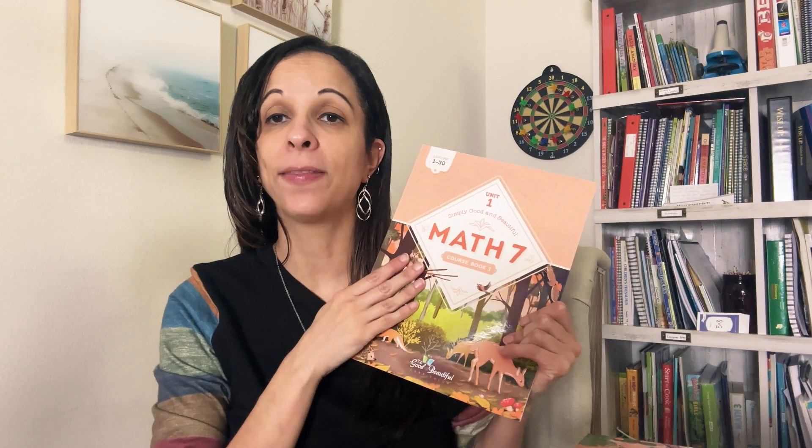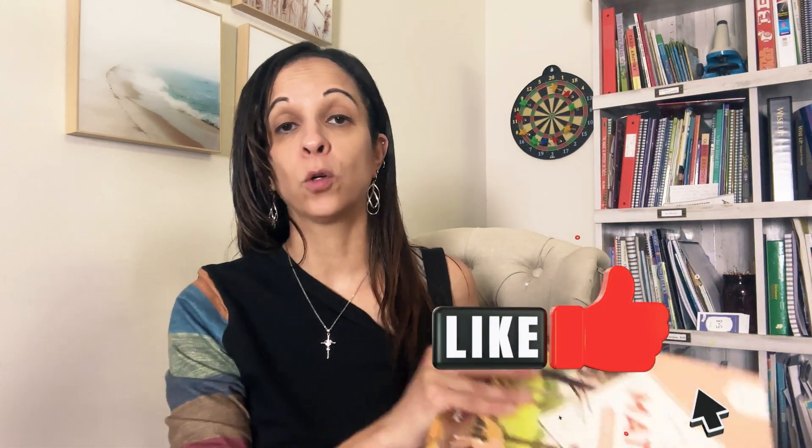So there you have it. The Good and the Beautiful Math 7 is out. And guess what, guys — it's even available for free download. So if you don't want to purchase the hard copies, it is on there for free. Go ahead and check them out at thegoodandthebeautiful.com. Thank you guys for watching and I'll see you guys in the next video.